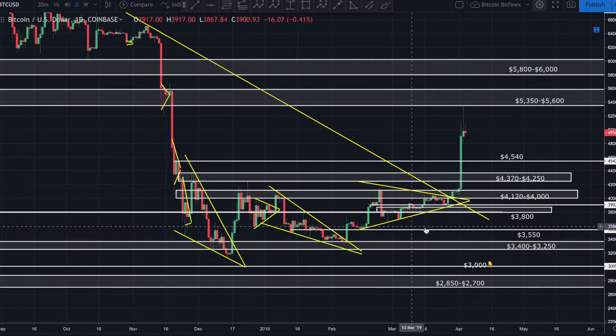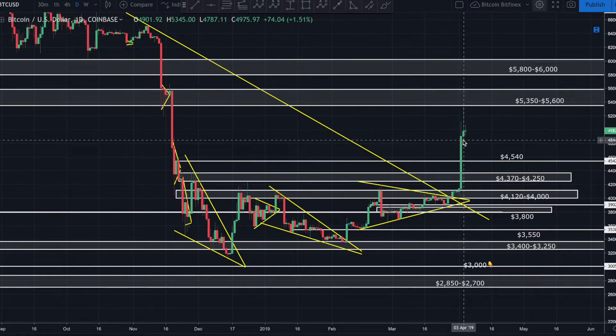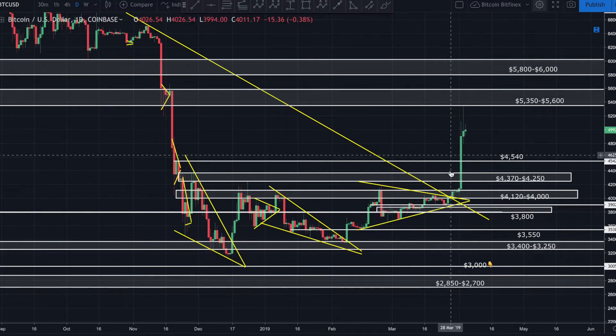A possible bottom is certainly in — breaking above $4,120 with volume is a very good sign. But right now I'm skeptical because this is happening very quickly and isn't backed by significant fundamental news. There's always some good fundamentals, but nothing that would justify price skyrocketing out of the blue like this. It could be insider trading ahead of a major announcement, or it could be a complete bull trap. I have to wait and see how it plays out.